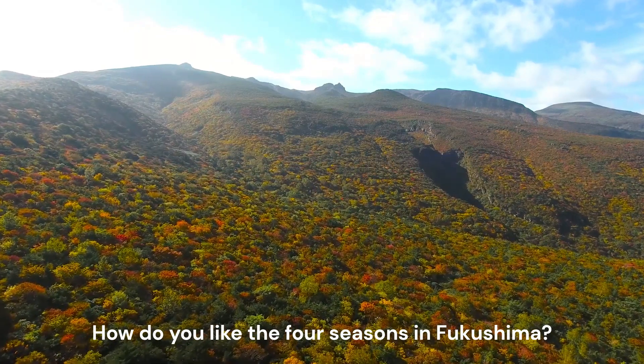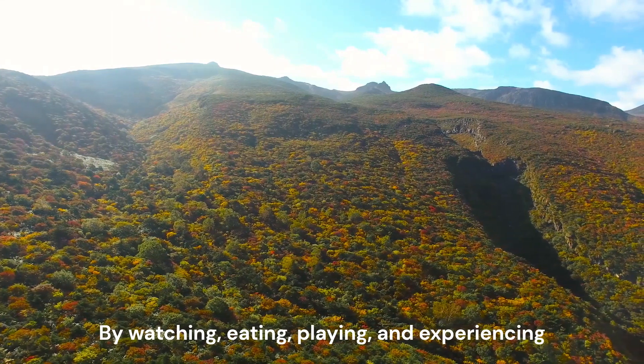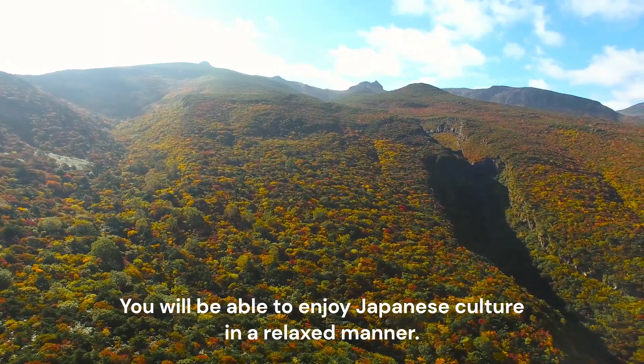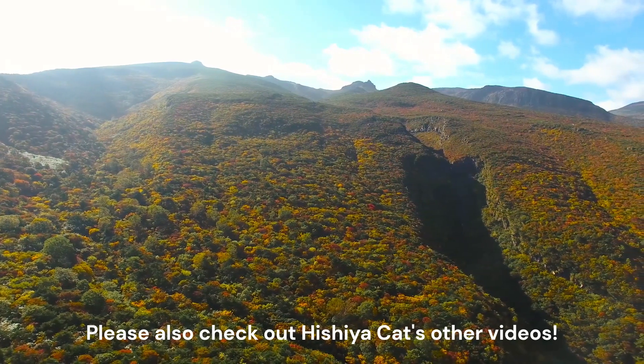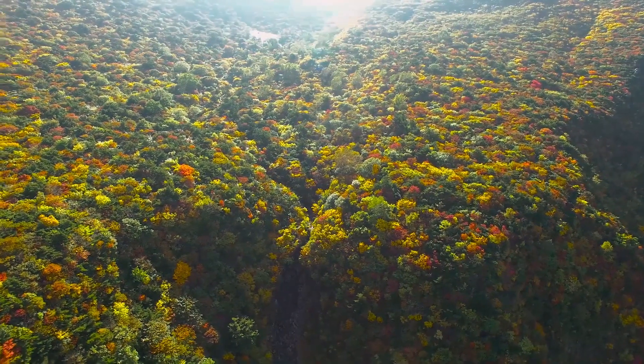How do you like the four seasons in Fukushima? No matter what season you visit Fukushima, by watching, eating, playing, and experiencing, you will be able to enjoy Japanese culture in a relaxed manner. Please also check out Hishiya Cat's other videos. See you again.